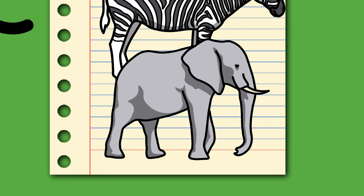Elephants belong to the family Elephantidae, the sole remaining family within the order Proboscidea. Their closest extant relatives are the Sirenians, Dugongs and Manatees, and the Hyraxes, with which they share the clade Paenungulata within the superorder Afrotheria. Elephants and Sirenians are further grouped in the clade Tethytheria.